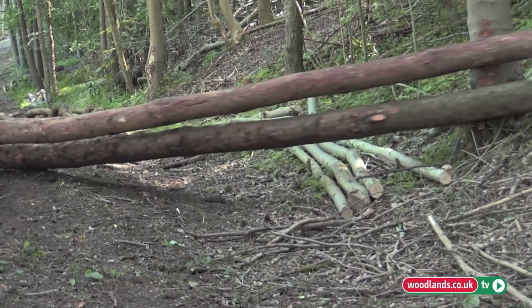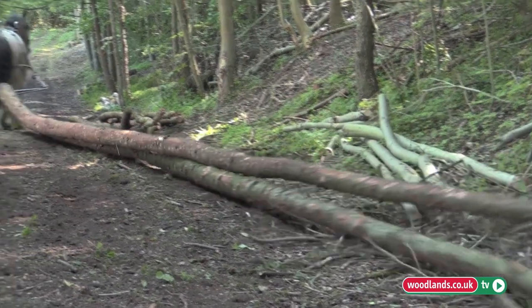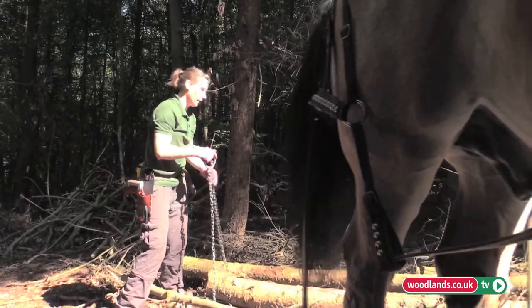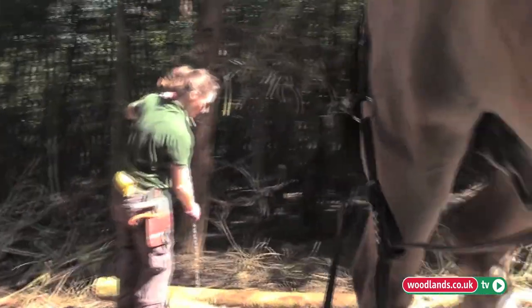Woodland in Britain has been managed by horses for many, many years — hundreds of years. It's the traditional method and it's still used today. The reasons why it's becoming more popular, and the demand is rising for it, is because the horse can work in difficult sites like this one we're on today.